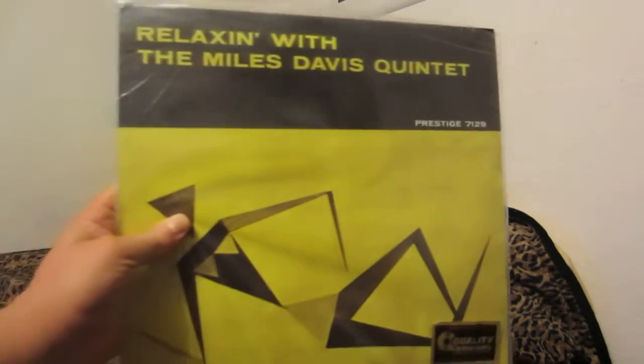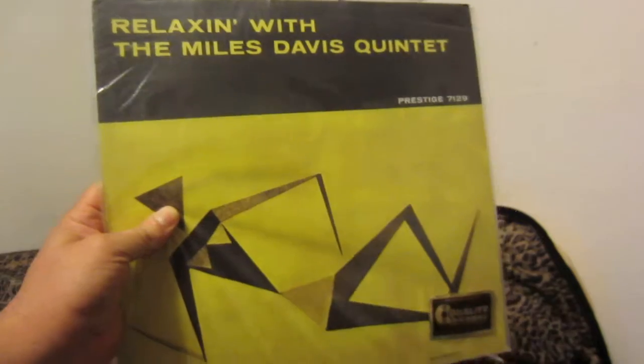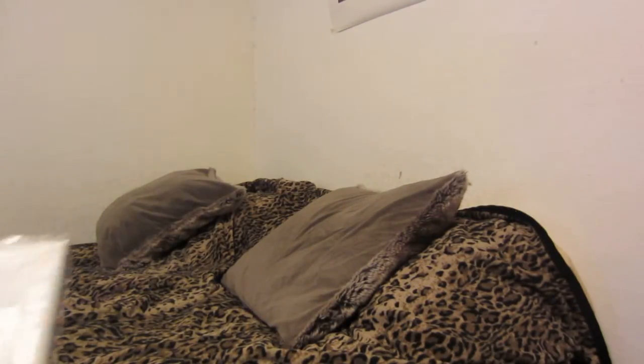Number 6 is Relaxing with the Miles Davis Quintet, also an Analog Productions release. It can still be bought on their website, I believe. I'm not sure if it's still in print, but this came out in 2013.